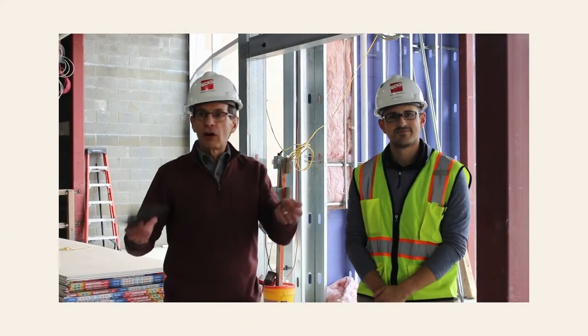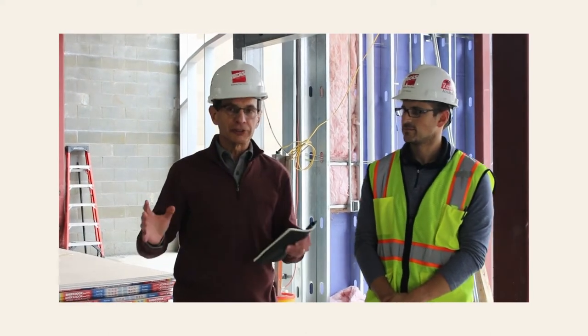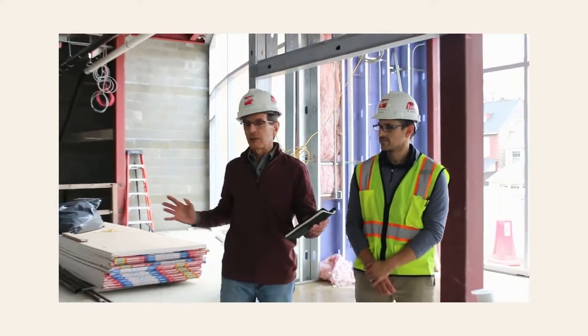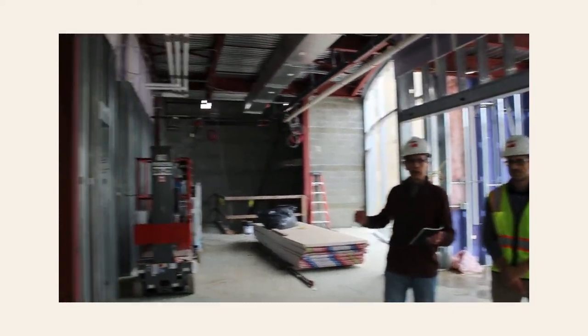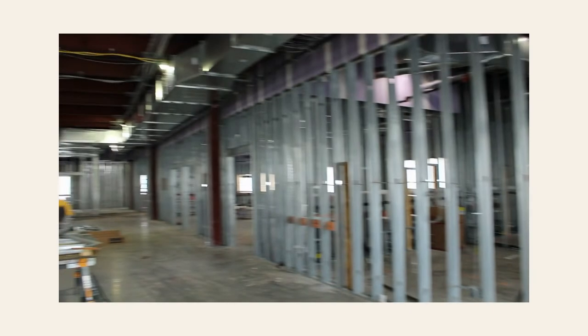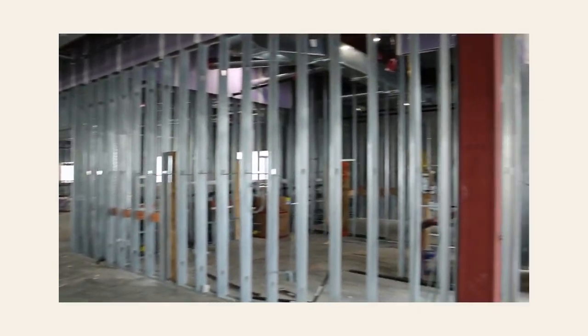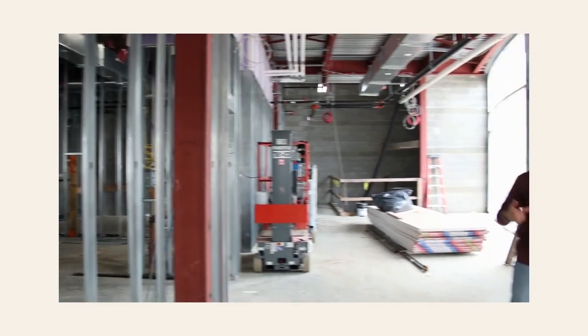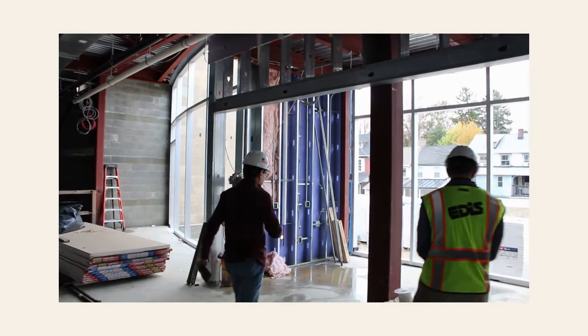We've moved on from the tutor rooms, and adjacent to that you'll find the young adult section. There are fun, colorful furnishings in this space — both in this area behind me and to my right. This will be primarily intended for young adults, who will have their own meeting room and session area right behind us.